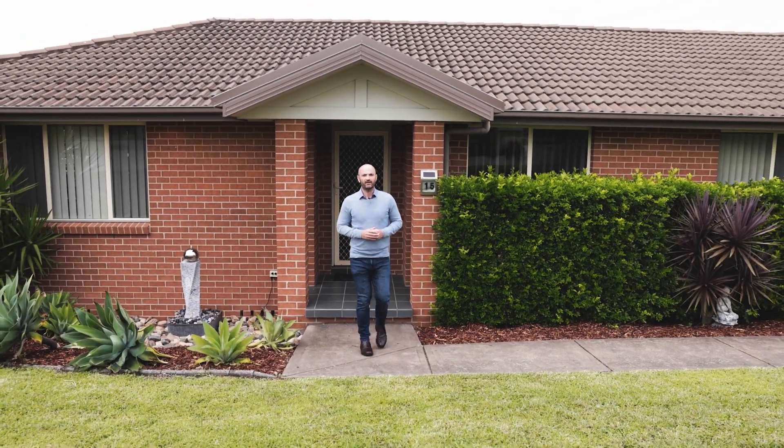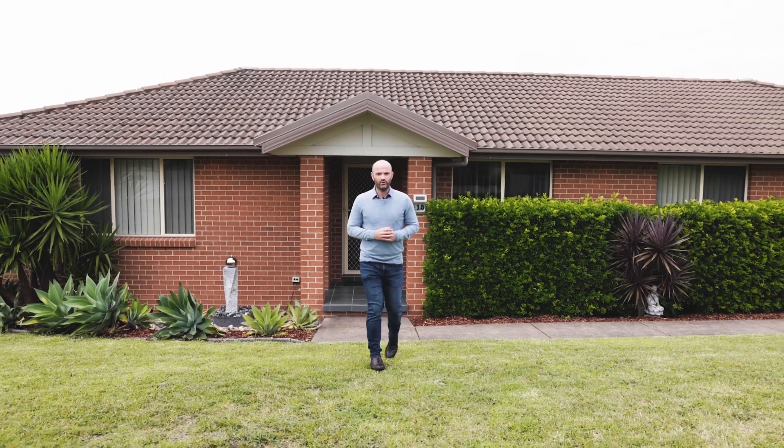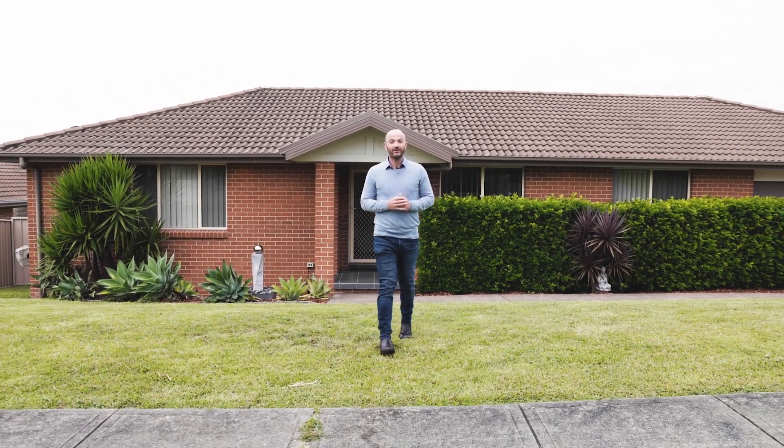If you've been looking in Cameron Park and haven't found the right home, or you hadn't even realized what living here had to offer, I highly recommend an inspection at 15 Woodbridge Drive. I'll see you here.